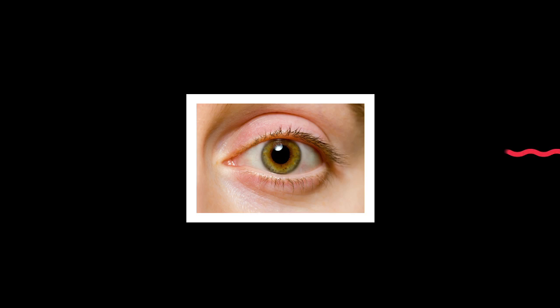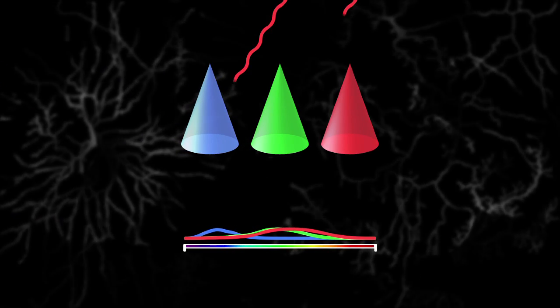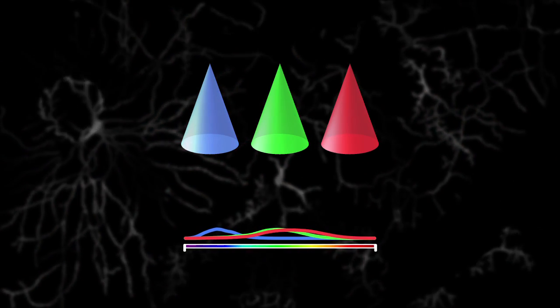These different wavelengths correspond to what we consider blue, green, and red. When light hits your retina, your brain translates the amount that each cone type is stimulated into the colors that you perceive.